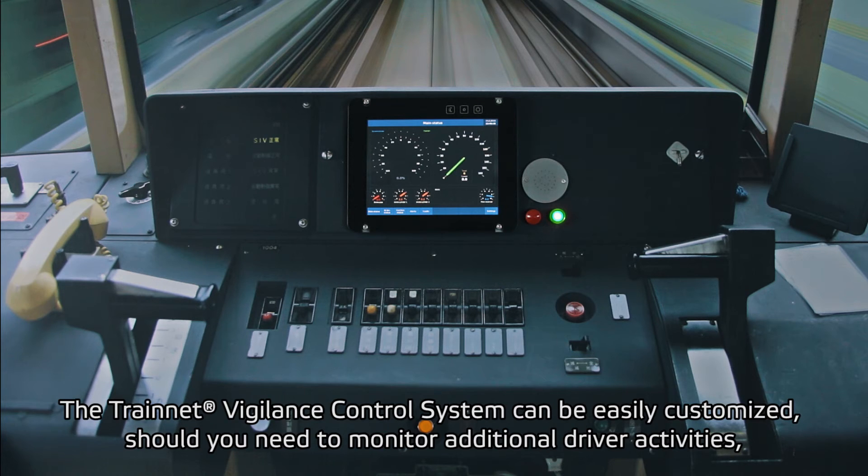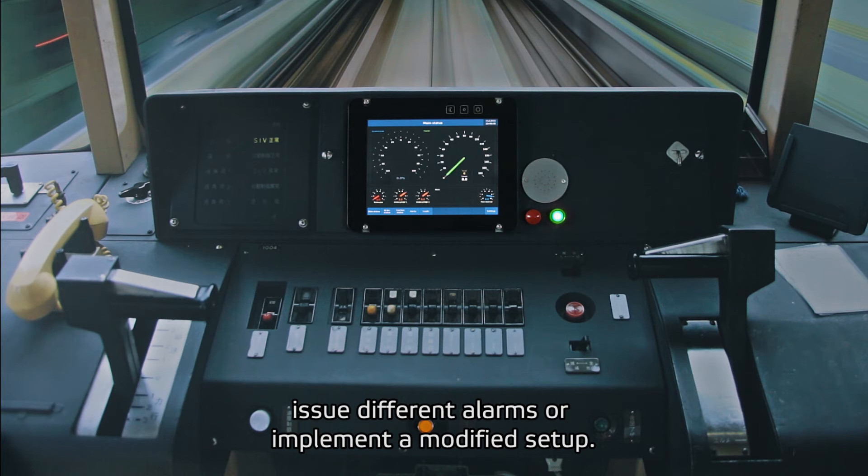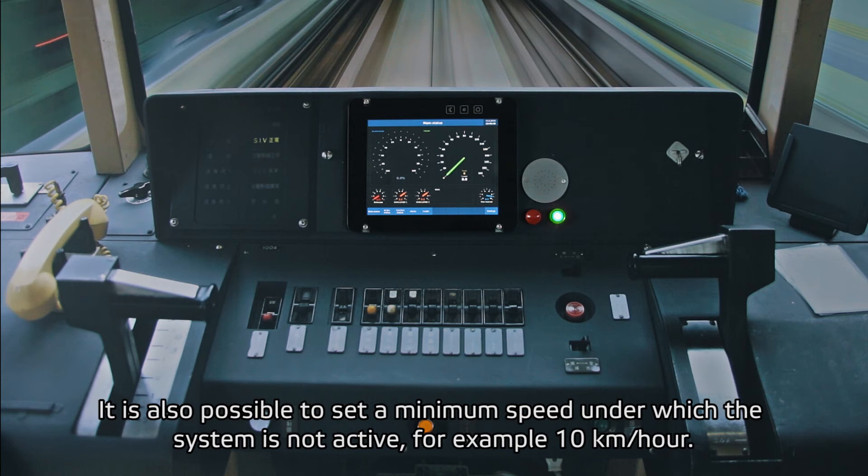The TrainNet VCS can be easily customized should you need to monitor additional driver activities, issue different alarms, or implement a modified setup. It is also possible to set a minimum speed under which the system is not active, for example 10 km per hour.